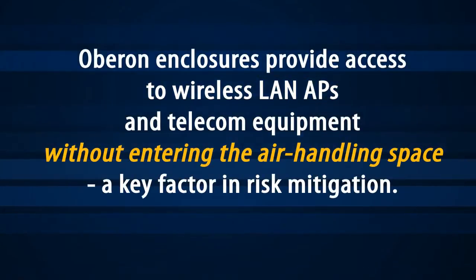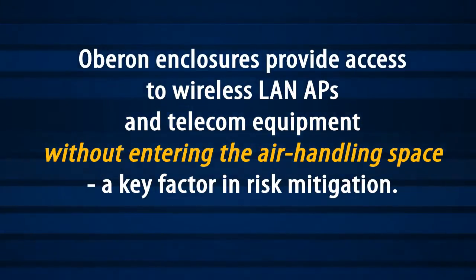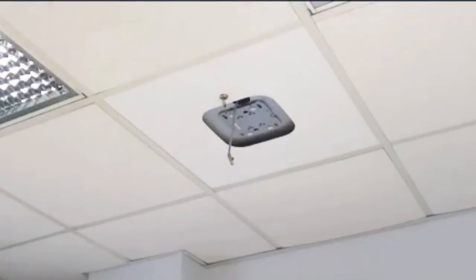OBERON enclosures provide access to wireless LAN access points and telecom equipment without entering the air handling space, a key factor in risk mitigation. OBERON's enclosures create an effective dust barrier to the space above.